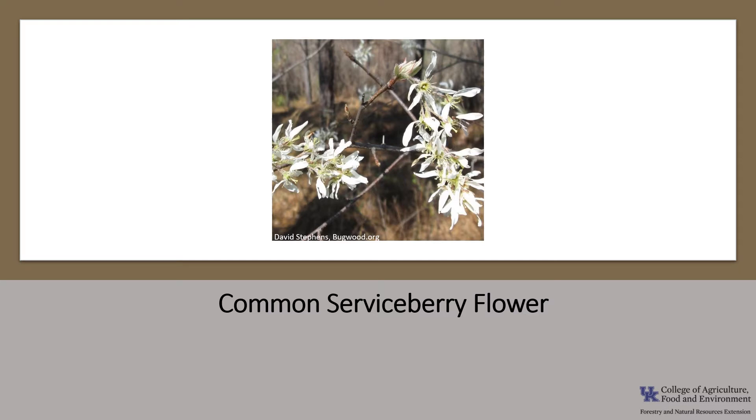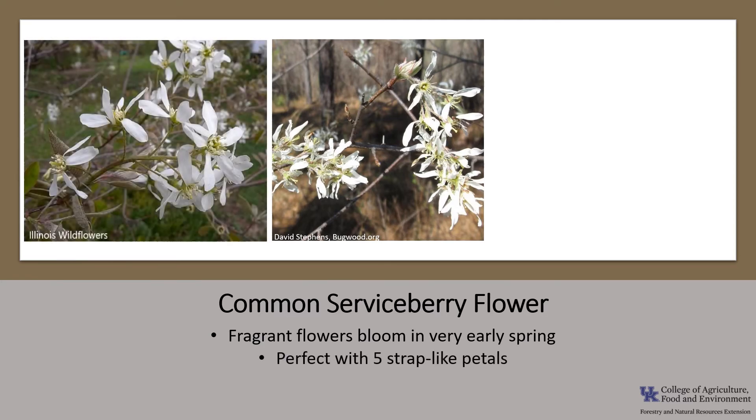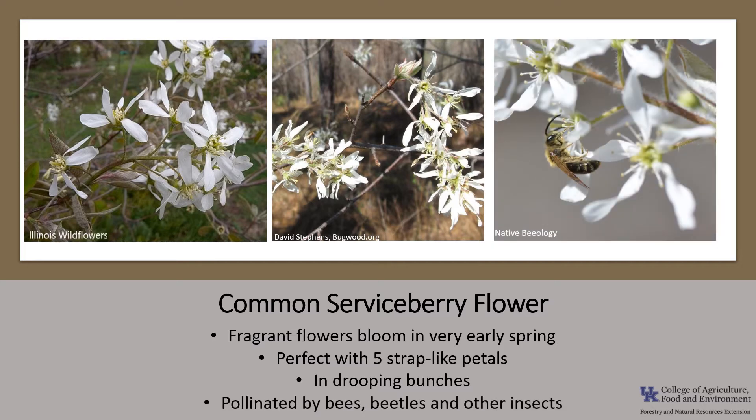Common serviceberry flowers are fragrant and bloom in very early spring. They are perfect, meaning they have both male and female reproductive structures. They are showy with five strap-like white petals. The flowers occur in drooping bunches and are pollinated by bees, beetles, and other insects.